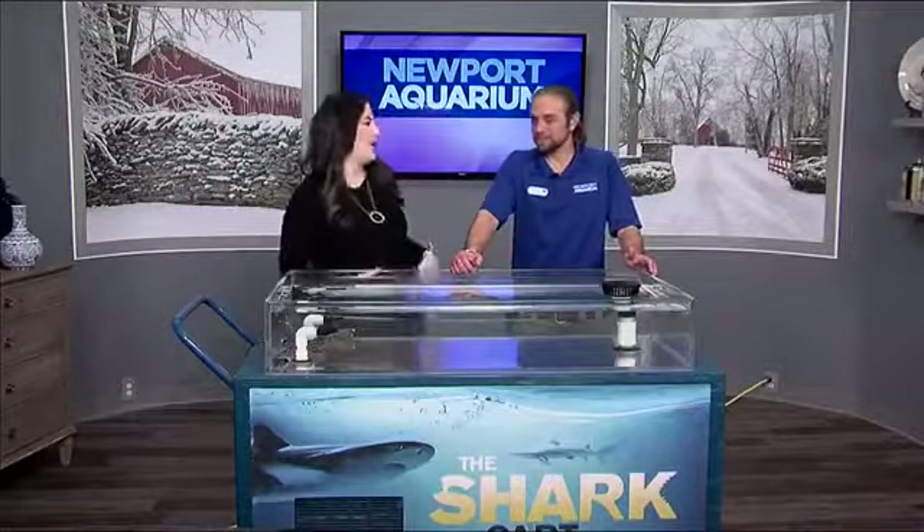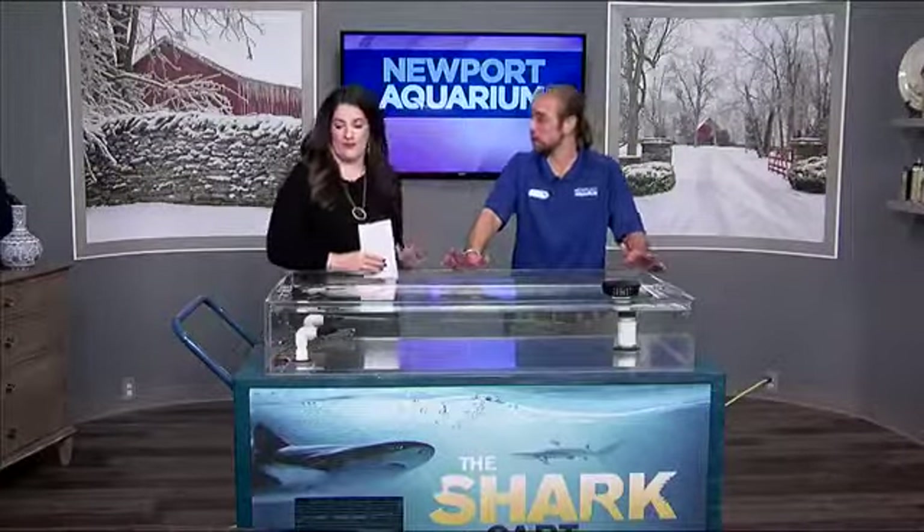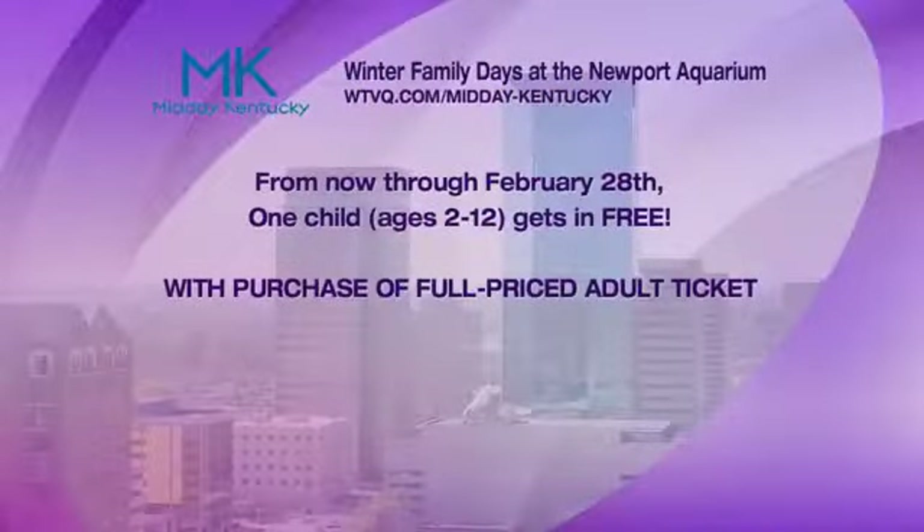This is a great time to visit the aquarium. Currently we have Winter Family Days going on — with every paying adult, you get a child in for free. It's cold out there, but the aquarium is a nice 74 degrees. Come in, take your coat off, get to touch sharks like this and stingrays at Stingray Hideaway.